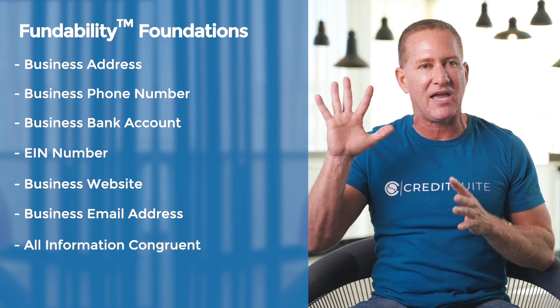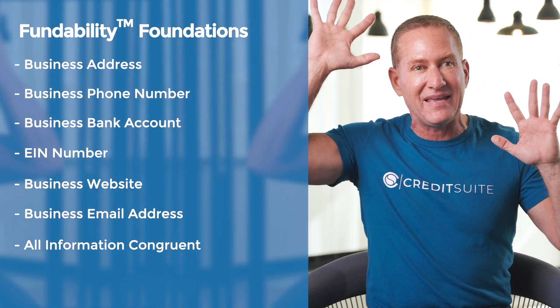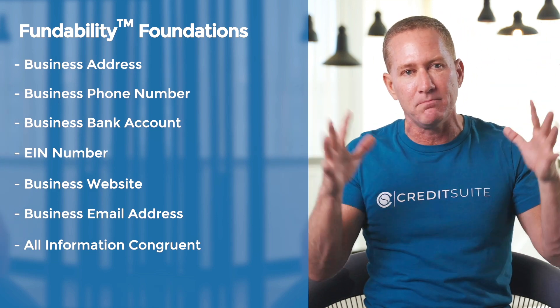This information I'm putting on the application must 100% match what the IRS has for my EIN and, most importantly, the Secretary of State. All the information — my social media pages, my website — the information must match.